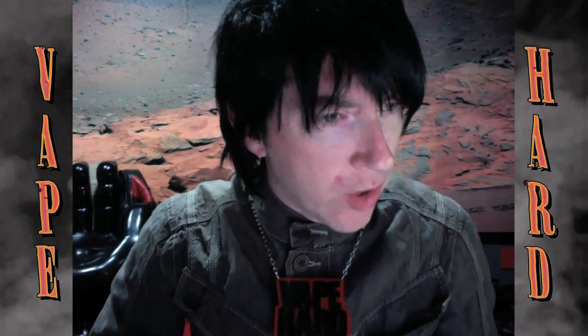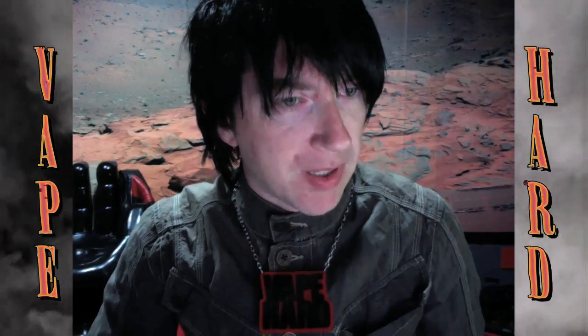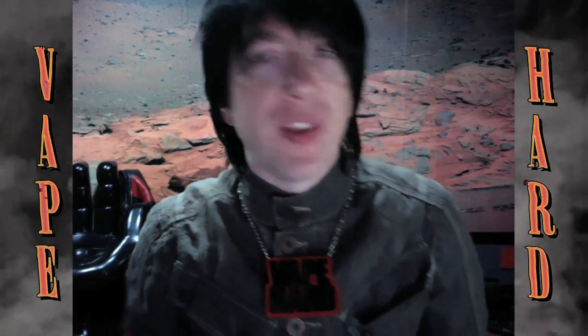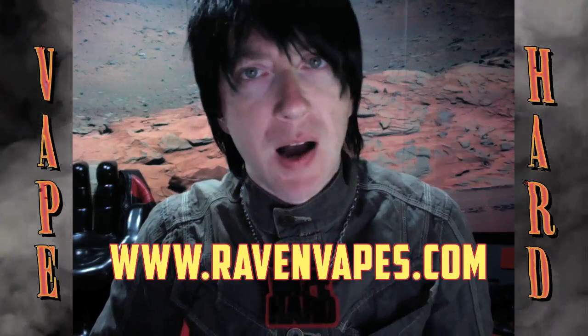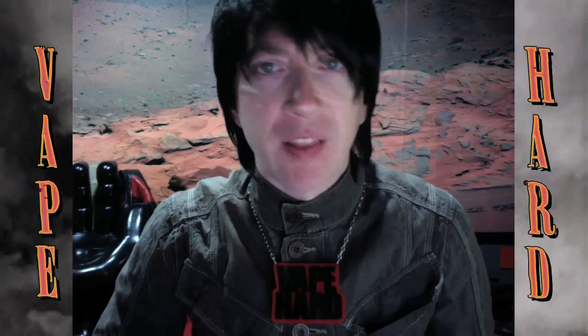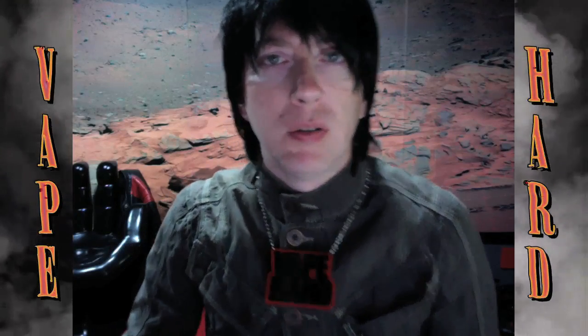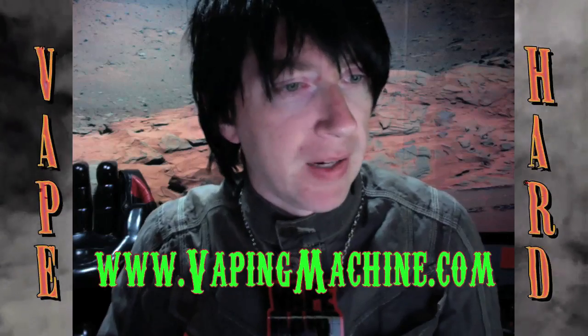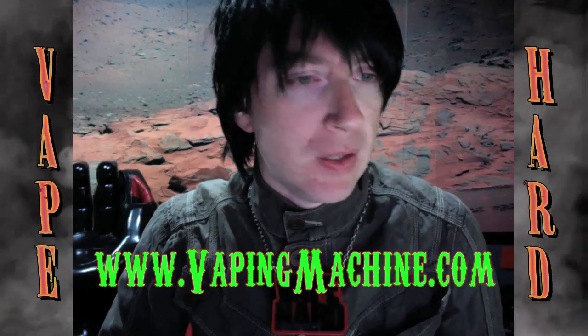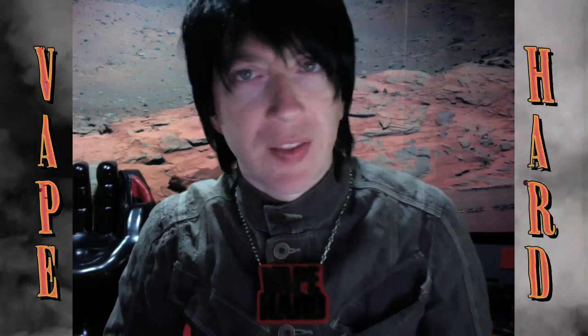Do you know where to get sick drip tips? I go over all the gear that I use on my website, ravenvapes.com. So check there. You can also find a lot of the cool, sort of weird vaping stuff over at vapingmachine.com.